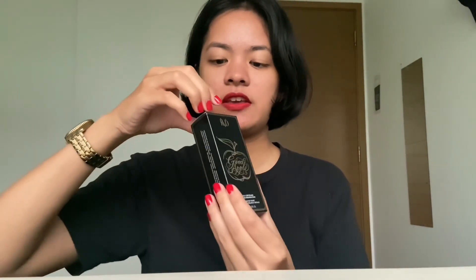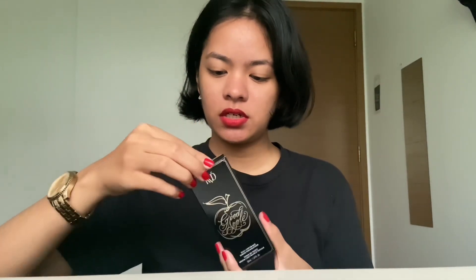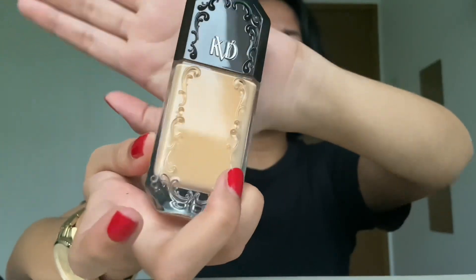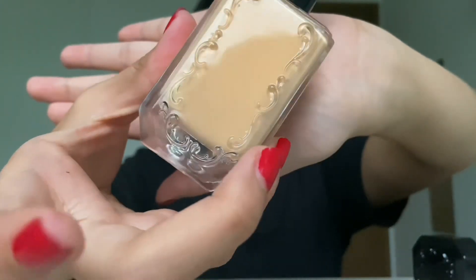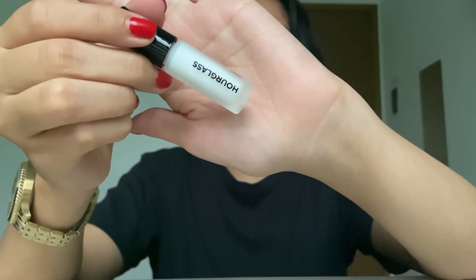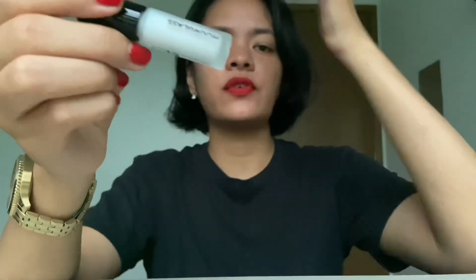And then I got a Kat Von D foundation — look at that! That is fancy, that is heavy duty. It's kind of plastic. This is my shade primer — it's cute because you use it for your eyes, so you don't need it that much.